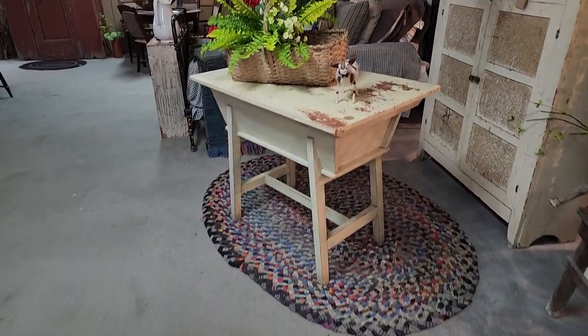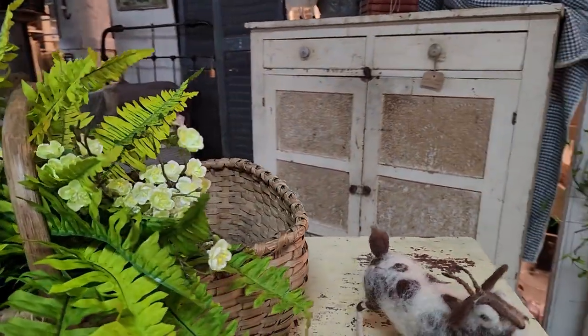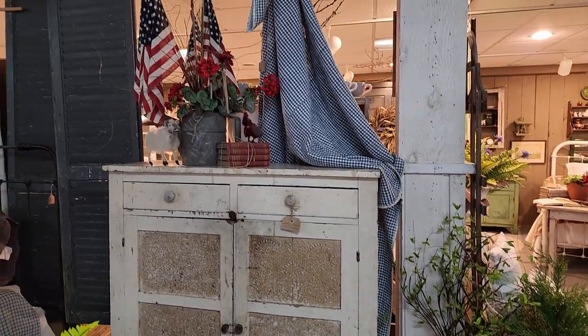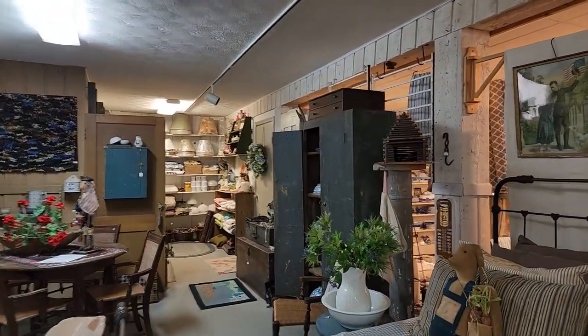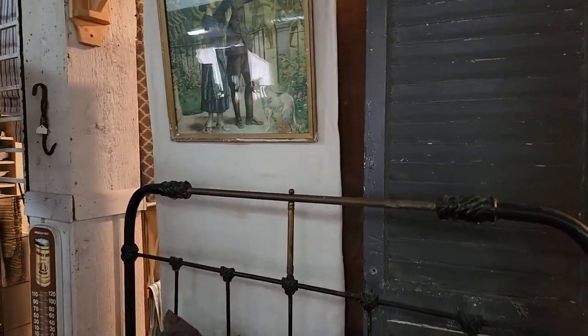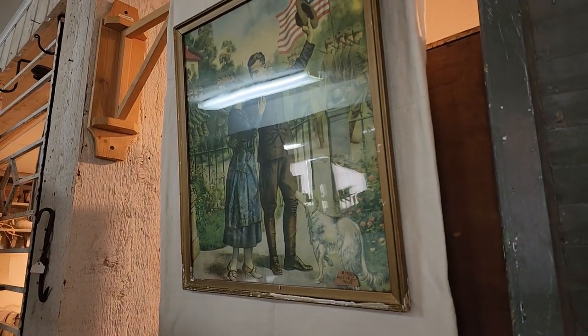Oh look — is that a little goat? Yes, a little billy goat! And the nice watering can over there too. Oh my gosh, I could just go on and on here in this shop. The early pillows, early fabric — it's a World War One print.